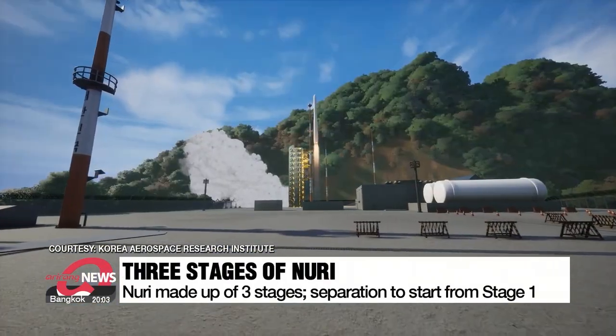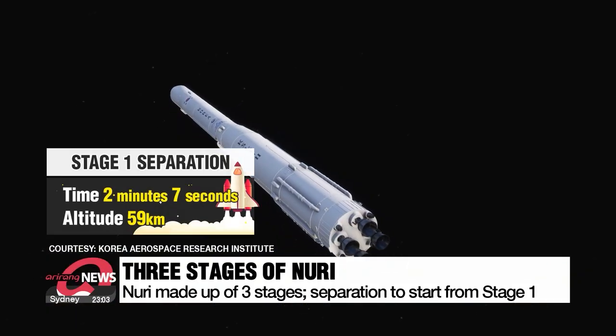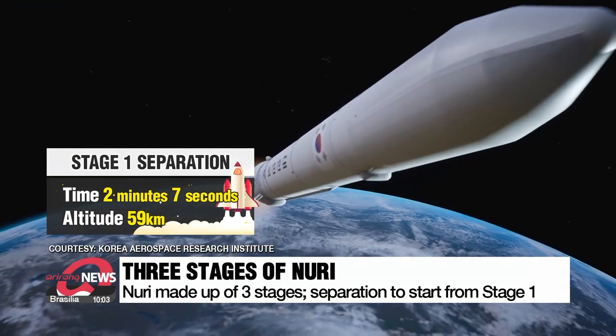The 200-ton vehicle is made up of three stages. The first, at the very bottom, will separate from the vehicle around two minutes after launch when it reaches 59 kilometers.